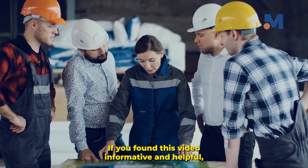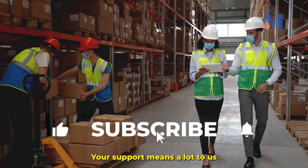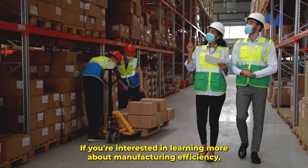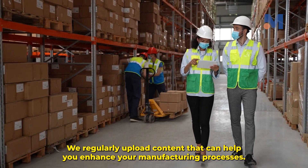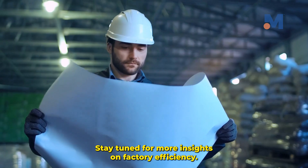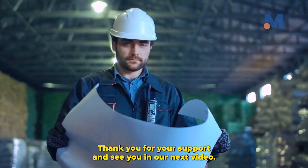If you found this video informative and helpful, please give it a thumbs up. Your support means a lot to us, and it helps us continue providing quality content. If you're interested in learning more about manufacturing efficiency, hit that subscribe button — we regularly upload content that can help you enhance your manufacturing processes. Stay tuned for more insights on factory efficiency. Thank you for your support, and see you in our next video.